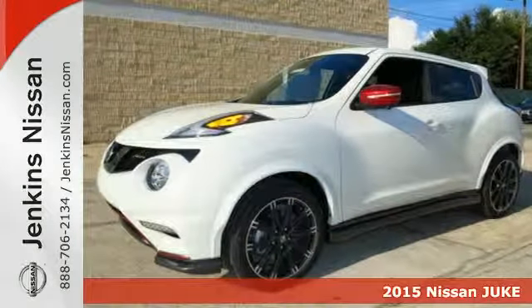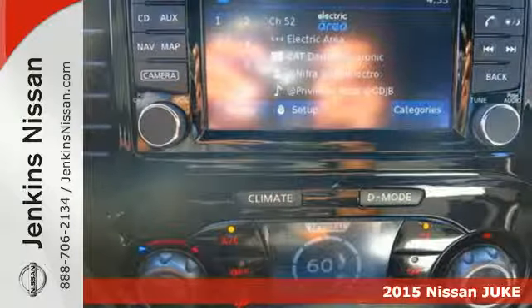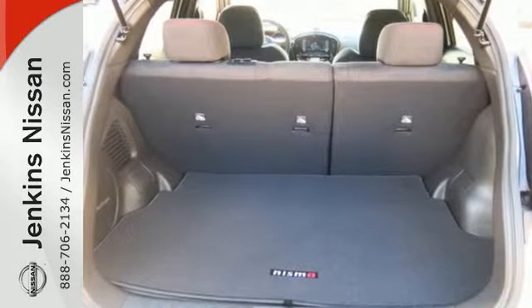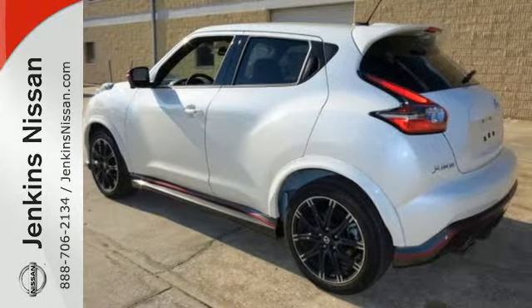It's a 2015 Nissan Juke. Kick up your funk factor with this unique crossover. It seats five comfortably and comes packed with personality. This Juke has LED accent lights, intelligent key and Bluetooth hands-free phone system. Plus, you can stay connected thanks to Nissan Connect with mobile apps.